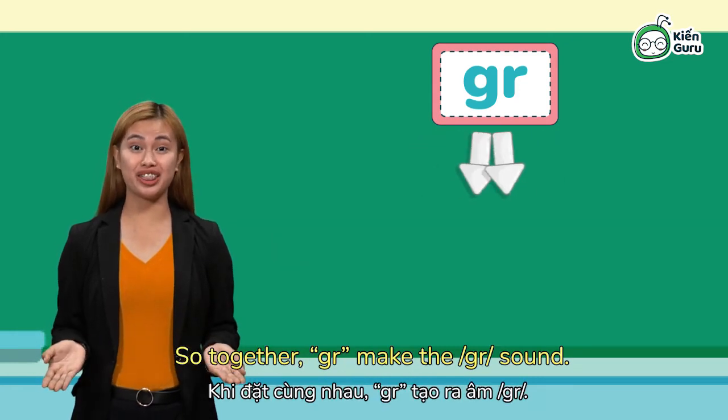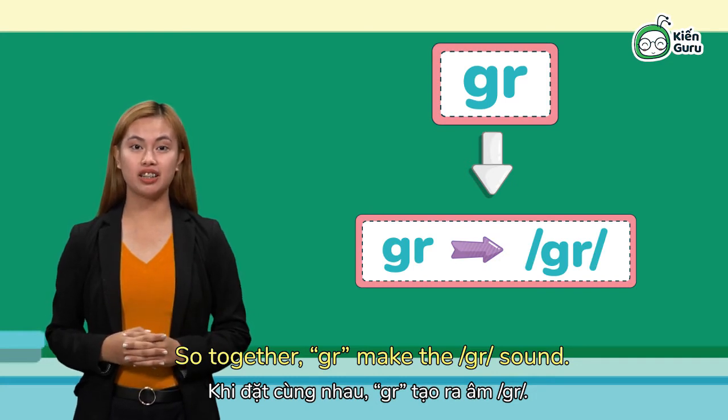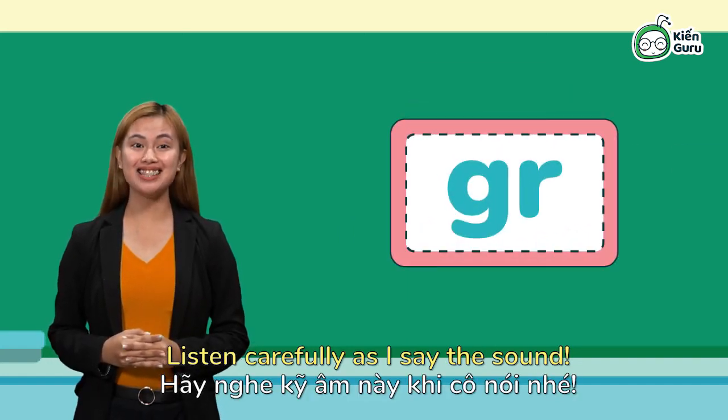So together, GR makes the gr sound. Listen carefully as I say the sound.